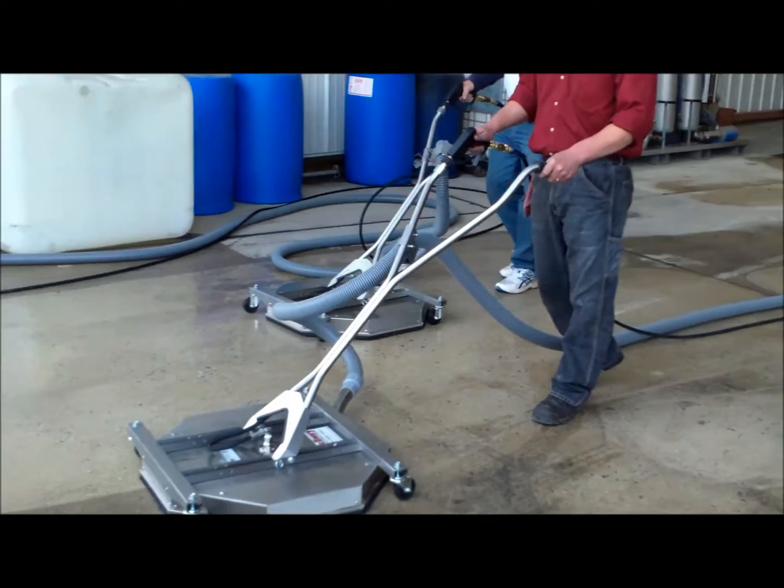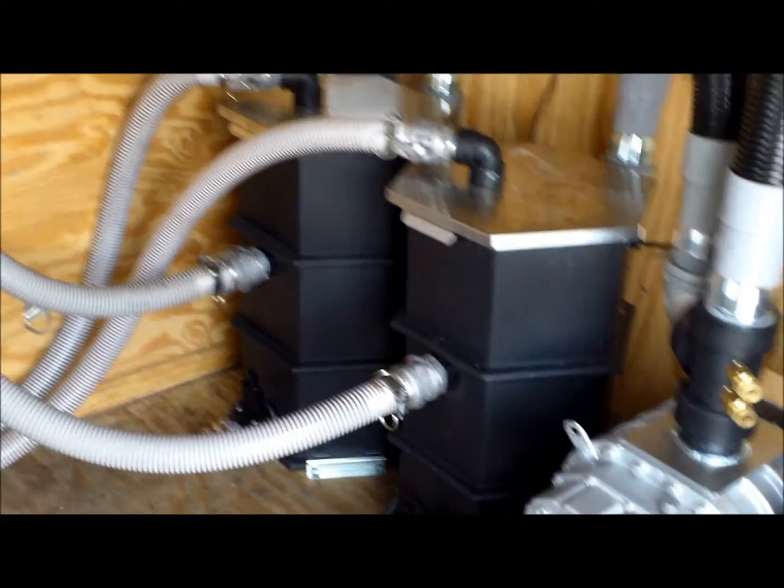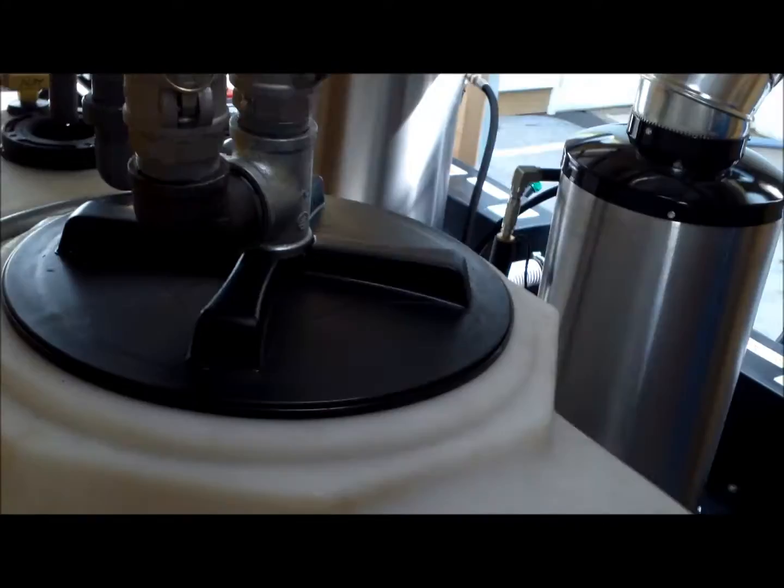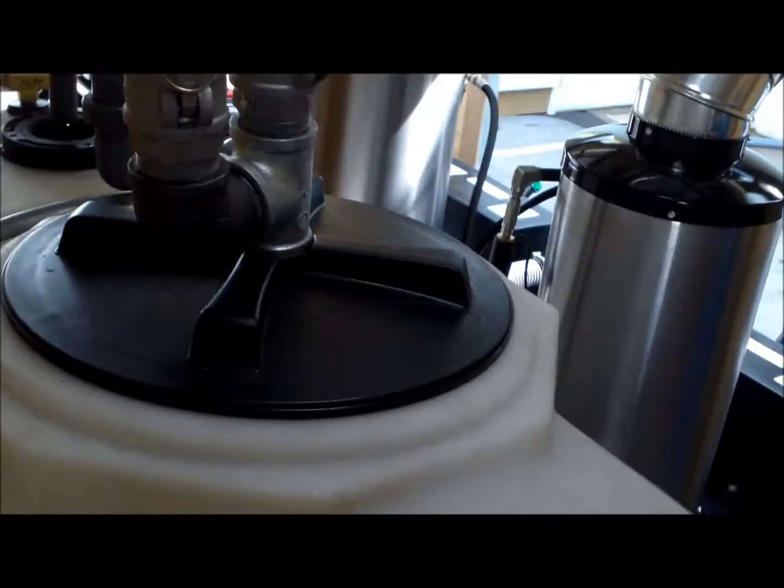Once the wash water is recovered, it is collected back at the vacuum system and pushed through the filters, discharging into the holding tank for proper disposal or reuse back through the machines.